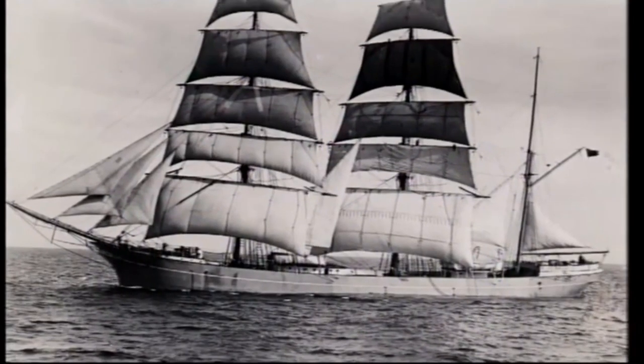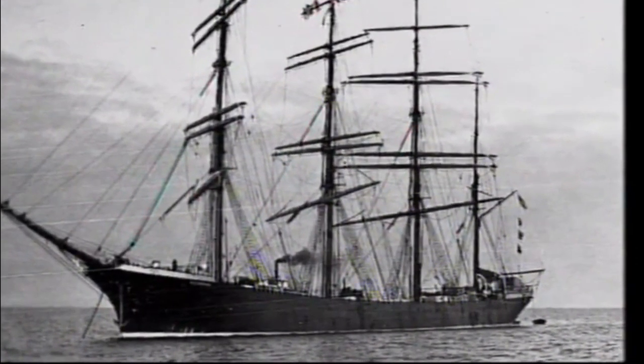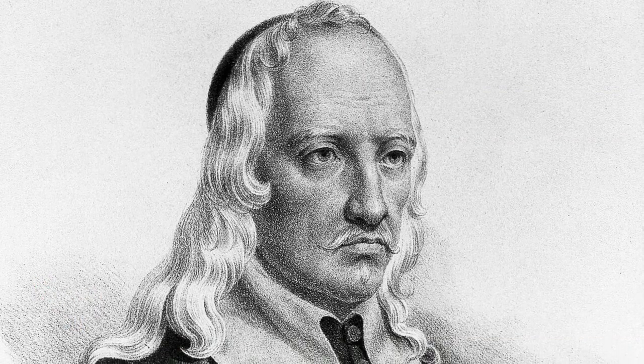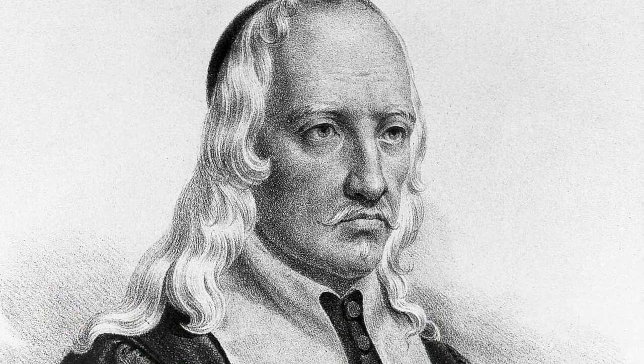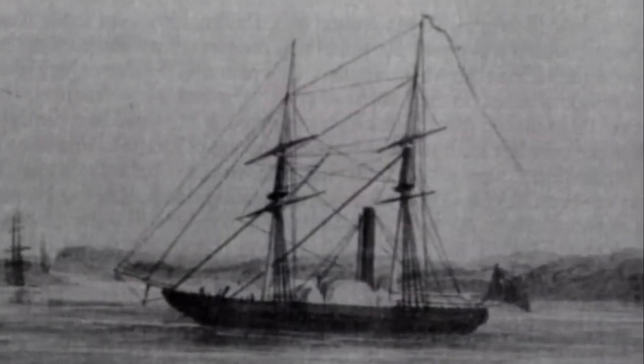During the later years of the 17th century, a number of other European inventors and scientists worked on submarine designs. In 1680, Italian inventor Giovanni Borelli sketched plans for a submarine that could be sunk or raised using goat skins in the hull that were alternately filled or emptied of water by twisting a rod.